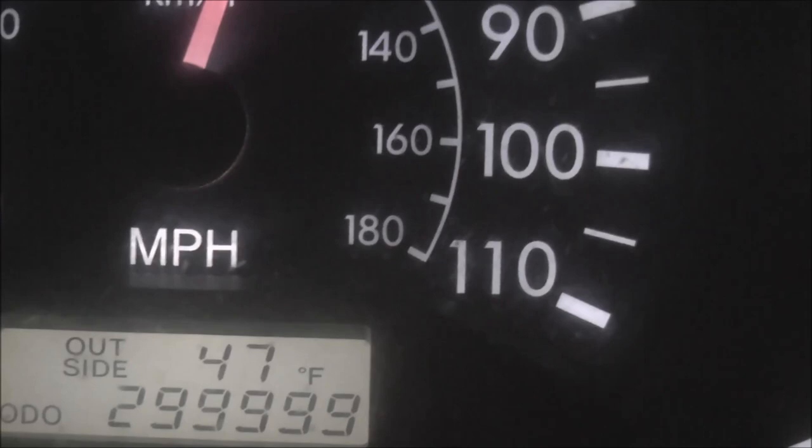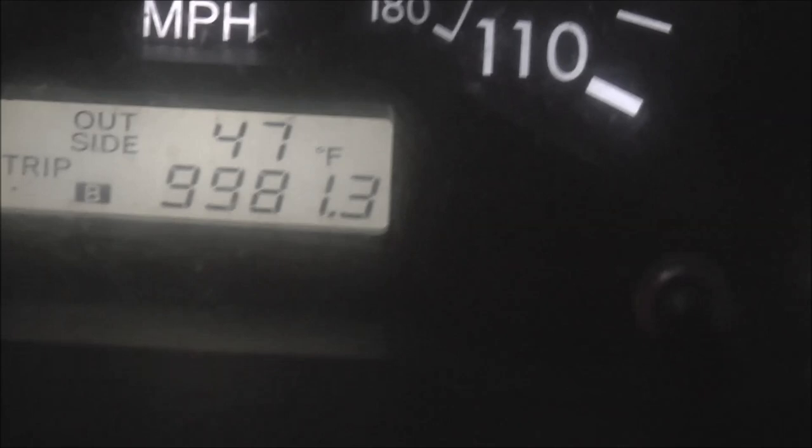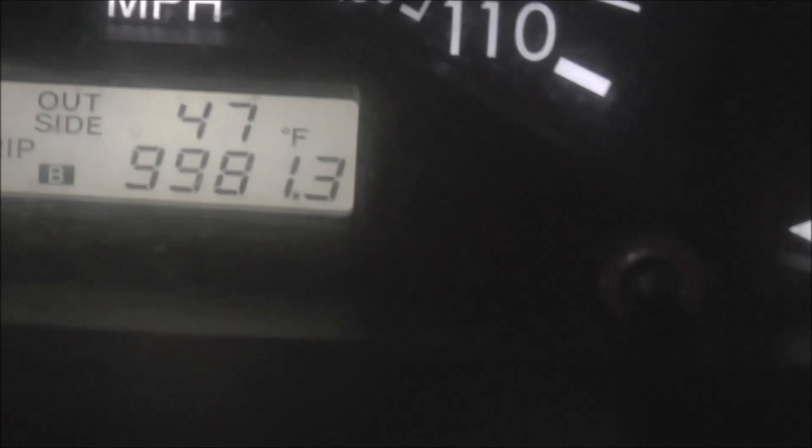I'm going to show you the trip odometer that I'm keeping track on here. So there's the second trip odometer — I'm at 9,981.3 miles, so just less than 20 miles and we're going to turn over 420,000 miles on this Corolla.